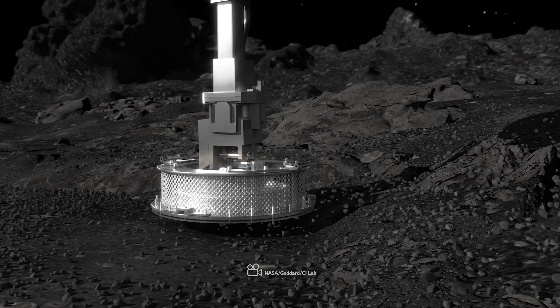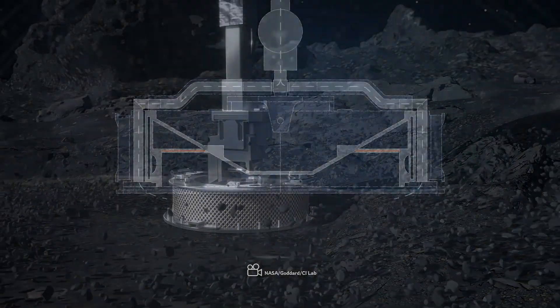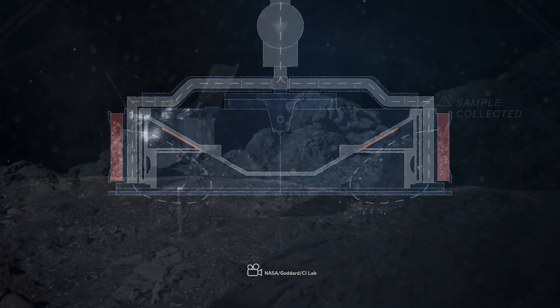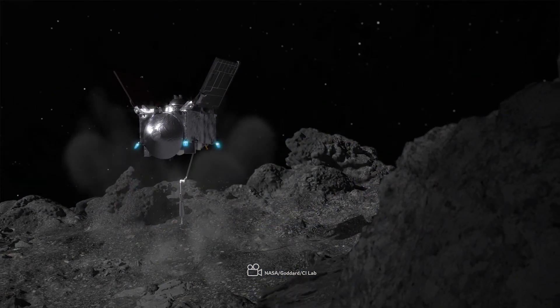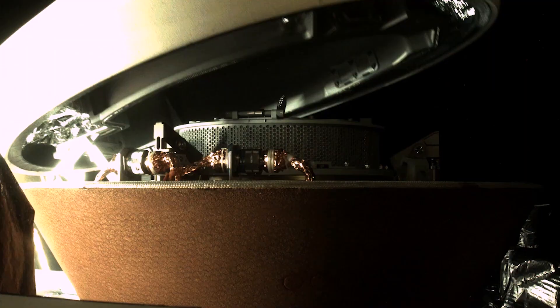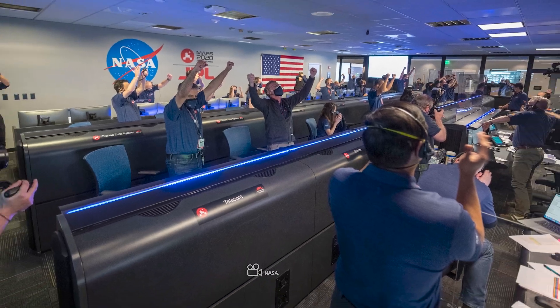On October 20, 2020, OSIRIS-REx deployed its robotic arm and executed a first-of-its-kind maneuver for NASA, briefly touching down on asteroid Bennu to collect dust and pebbles — a technique known as touch-and-go, or TAG. Two days later, the mission team received images confirming the spacecraft had collected more than the required amount of material, at least 2 ounces, 60 grams, of Bennu's surface material. On October 28, 2020, the team sent commands to the spacecraft to seal the sample capsule, marking the successful conclusion of one of the most challenging phases of the mission.